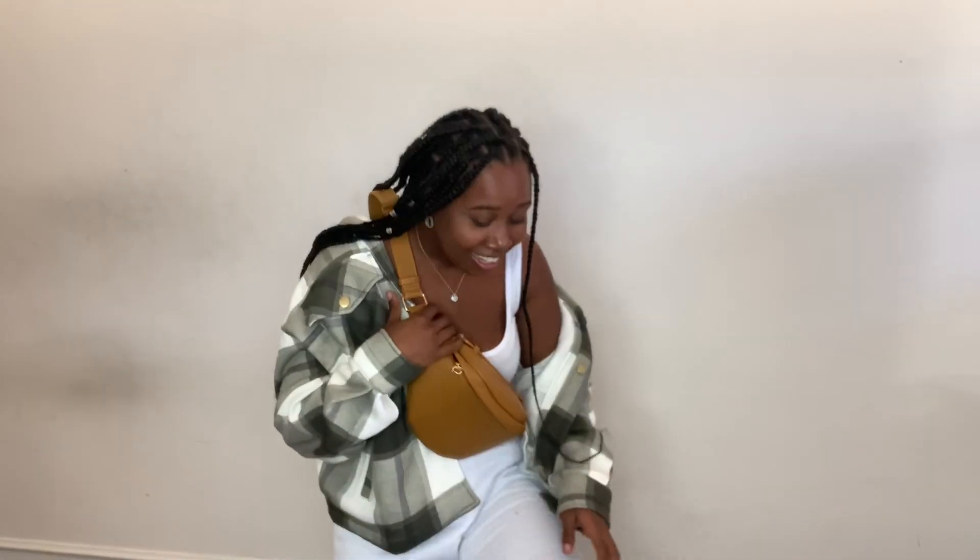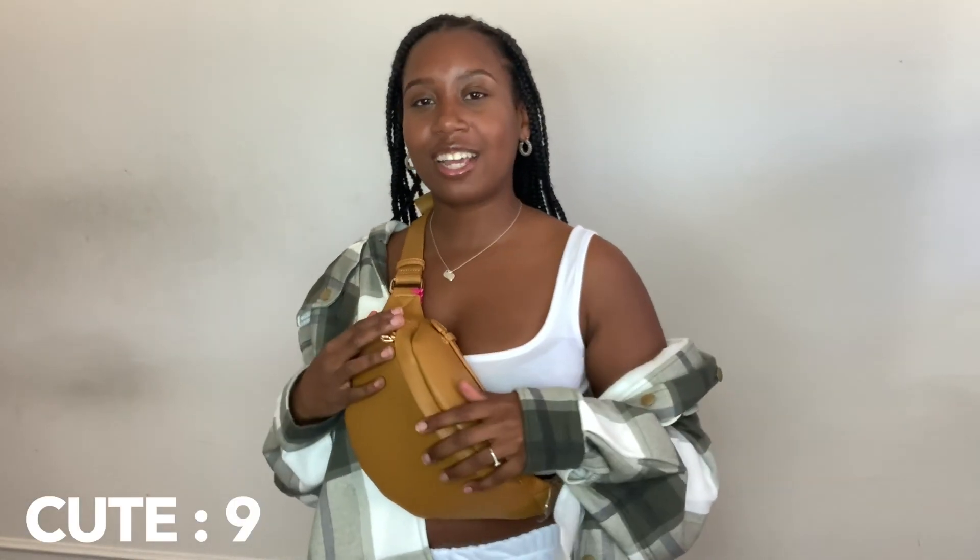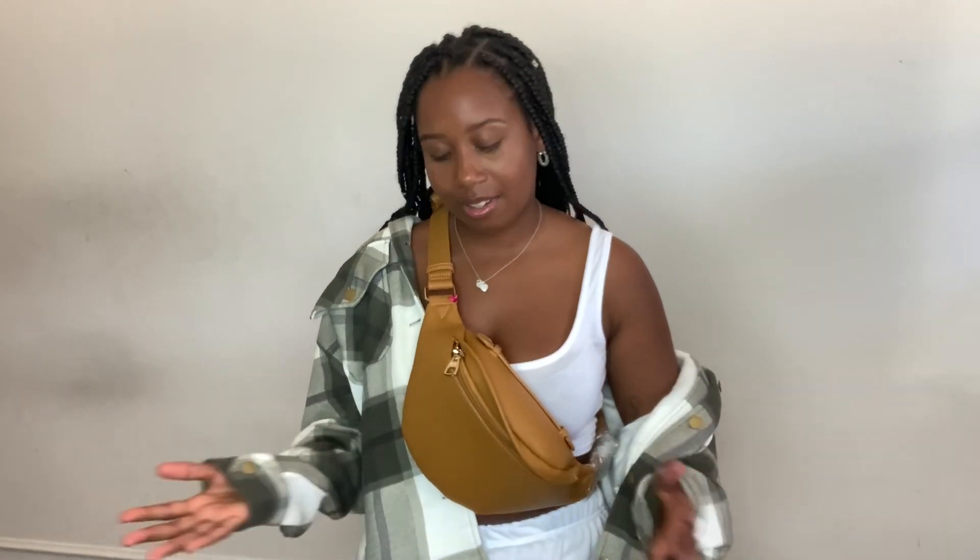This is cute. I love side bags so I can just go in and no one can steal my stuff — it's at the front. I'd rate this bag a ten out of ten — it's cute.